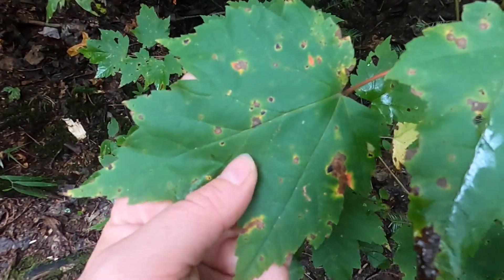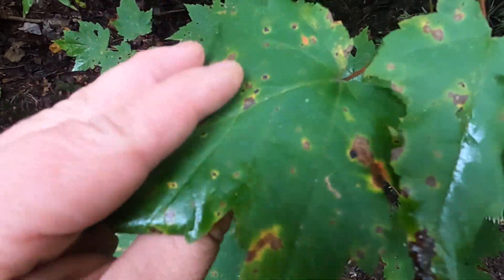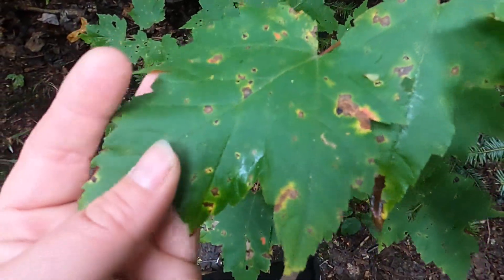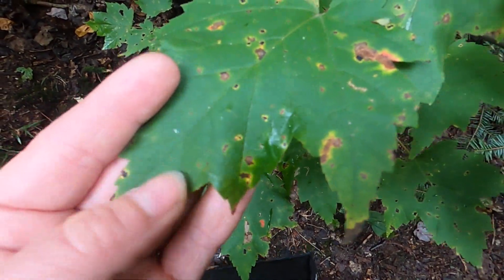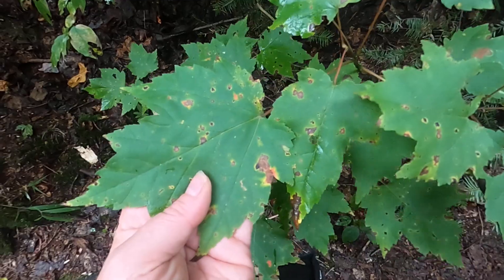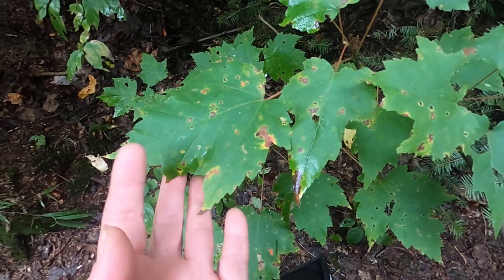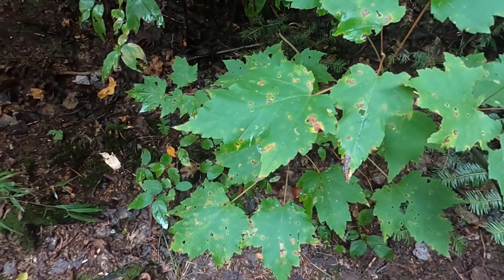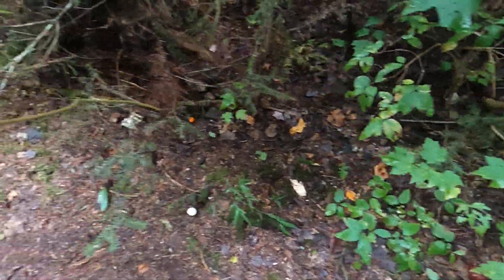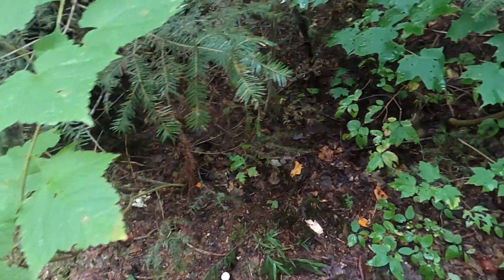Then this red maple over here has a much shinier leaf. The veins aren't sticking up all over the place, and the teeth are much sharper. Red maples do become giant trees — this is just a little sapling.